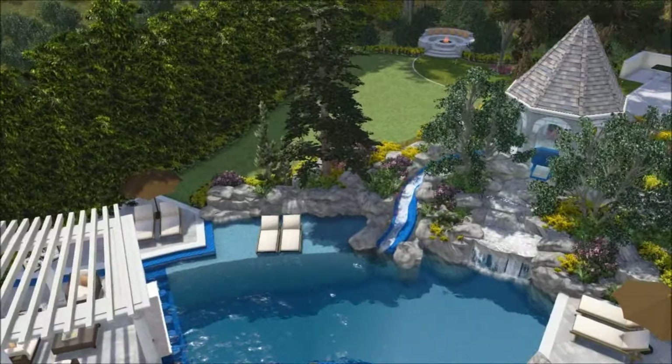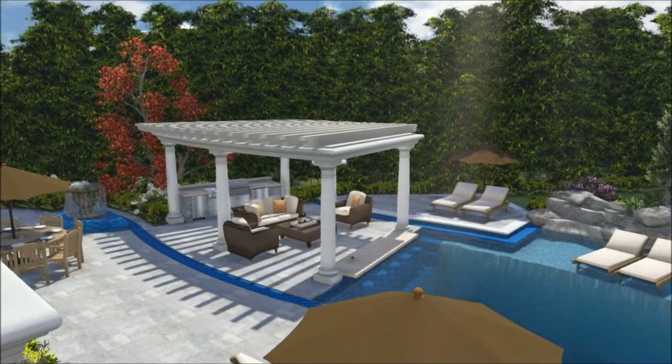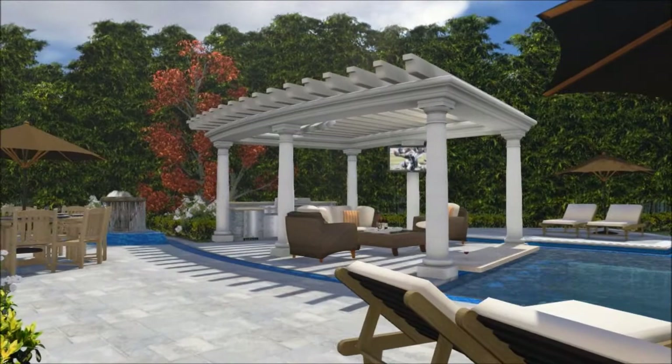We have an existing gazebo up there on the hill where we are going to put a new spa. We are adding waterfall features, water slides, a swim-up bar, patio cover, decorative fountain feature, and new hardscape throughout.